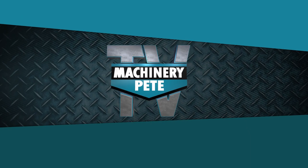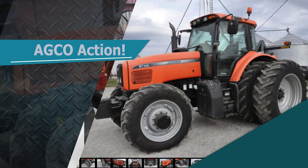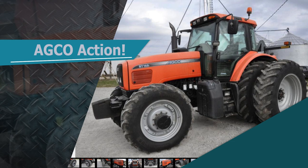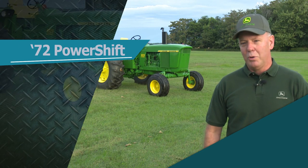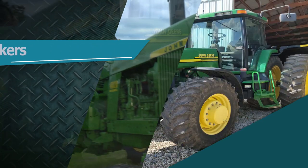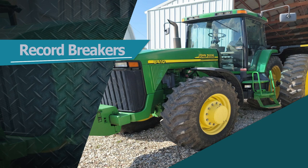This week on Machinery Pete TV, some classic workhorses of the orange variety are on this Illinois auction. This low-hour 2006 RT-155A really fired up the online bidding. After years of searching, an Indiana collector brings home this 40-20. And Pete looks at the growing list of shattered price records for used tractors.